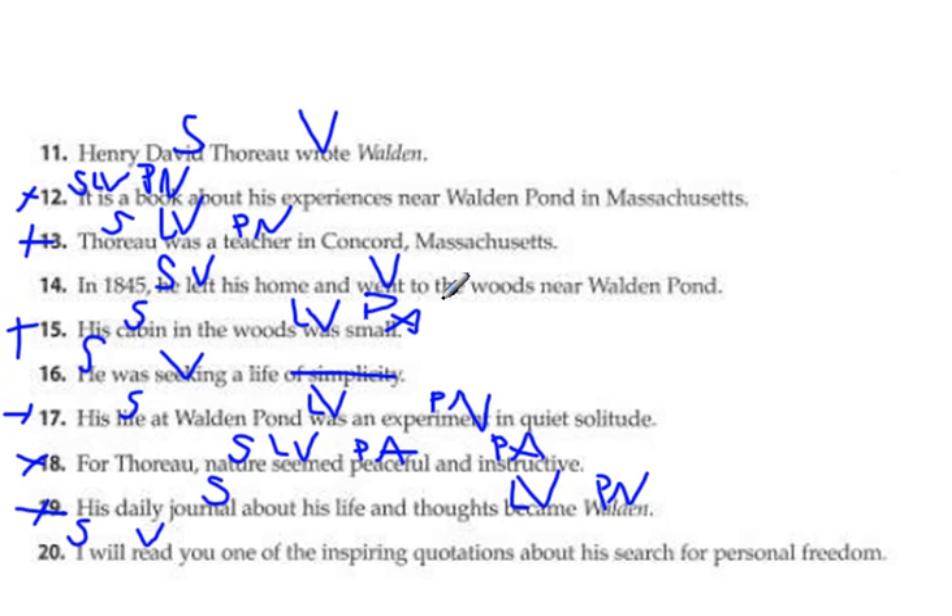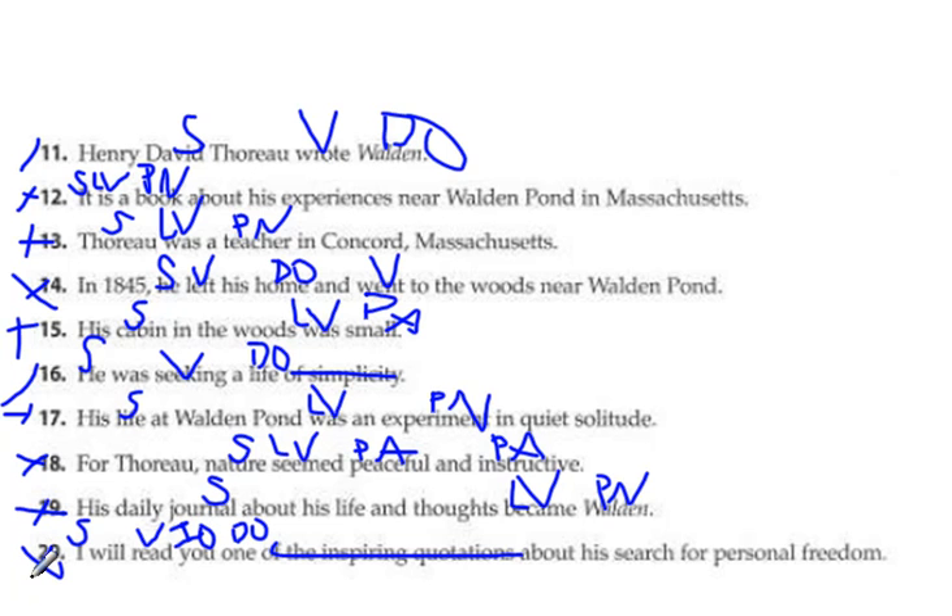Now we're going to look at our action verbs and see if we have DOs or IOs. Henry David Thoreau wrote what? He wrote 'Walden' — so that's your DO. He left what? His home. When you have two verbs, you check each one: he went 'to the woods near Walden Pond,' so there's no DO for 'went,' just one with 'left.' He was seeking what? A life. And I will read what? We have 'of the inspiring quotations,' so I will read 'one.' Read for whom? You — so we do have an IO in this one. Okay, and that's it for this section.